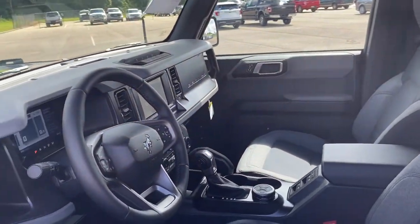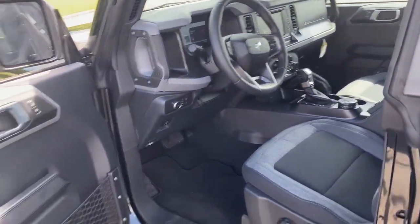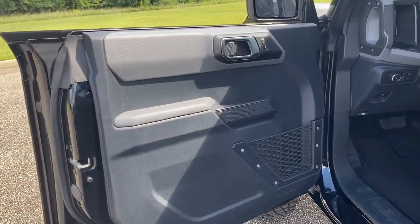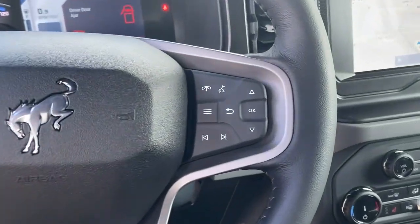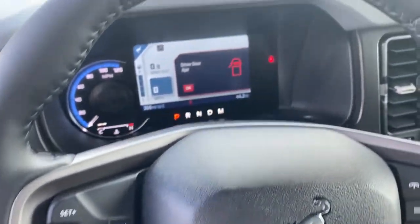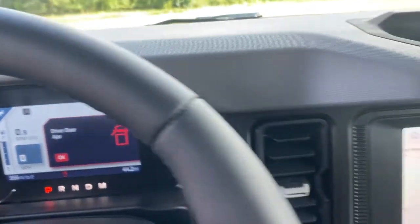These are just some of the great options this vehicle comes with: navigation system, keyless entry, remote engine start, electronic stability control, aluminum wheels, intermittent wipers, tire pressure monitoring system, trip computer, power windows, and bucket seats.